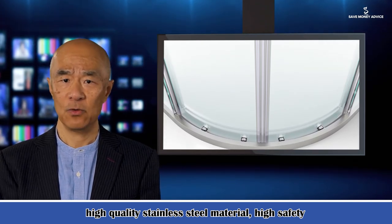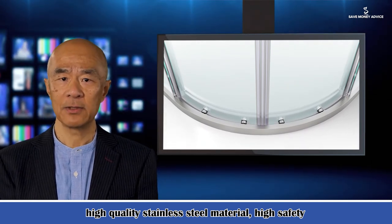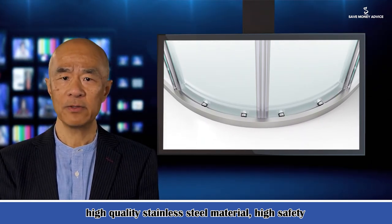It is resistant to ultraviolet light, not easy to change color, resistant to cold without cracking, with strong flexibility and long service life.